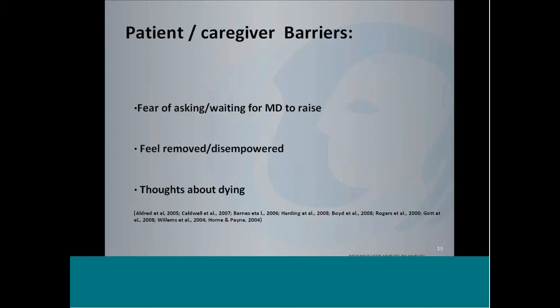Other barriers include fear of asking and waiting for the physician to raise the question. Fear of asking encompasses many things — many elders have a discomfort with challenging or even just questioning healthcare providers. There is a fear for some patients of upsetting the physician, that the topic might be taboo, or that the physician may feel challenged. So they really don't want to raise it themselves. They often find healthcare providers unapproachable and wait for the physician or healthcare provider to raise end-of-life conversations — which, of course, often does not happen.